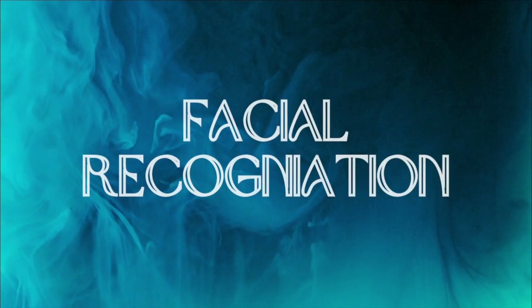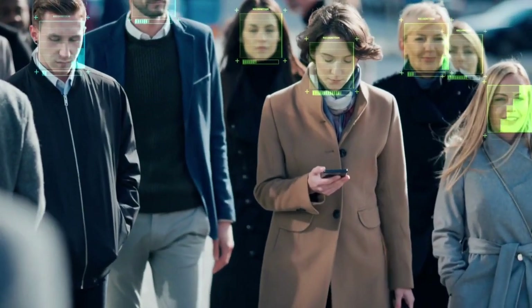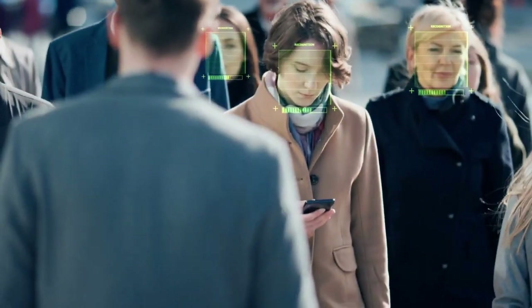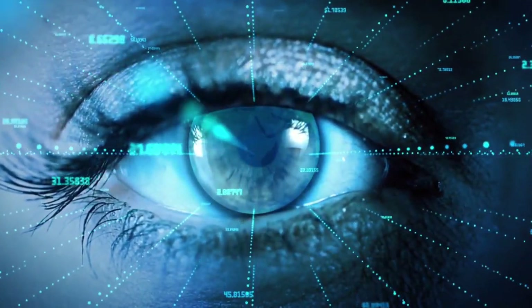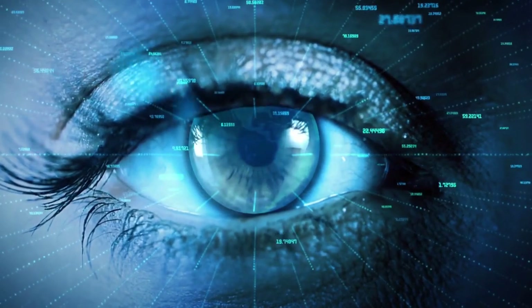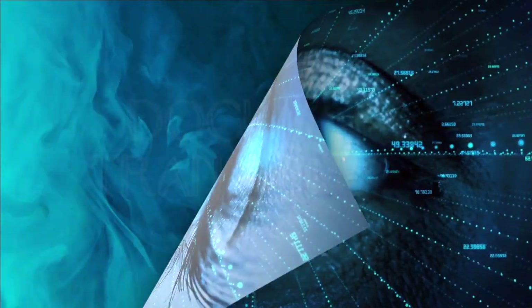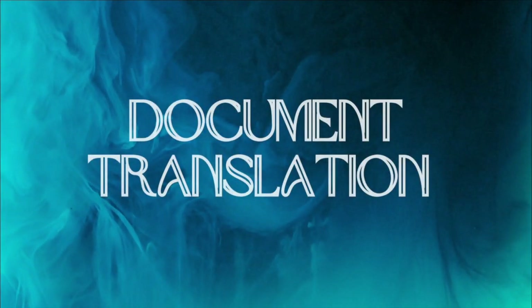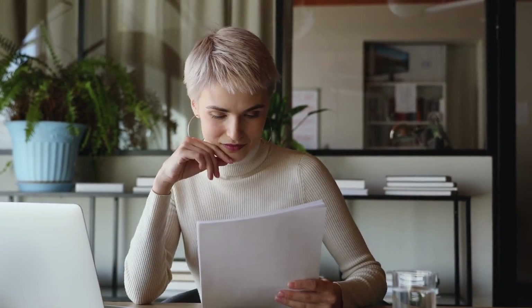Number five is facial recognition. AI can analyze and compare facial features in historical photos to identify potential relatives or ancestors. By analyzing facial landmarks such as eye shape, nose structure, or jawline, AI algorithms can match faces across different photographs, helping identify unknown family members or validate existing identifications based on visual similarities. Document translation is another useful way that AI-powered translation tools can help you translate documents written in different languages, allowing a wider reach in your research and increasing the chances of extending your family tree further.